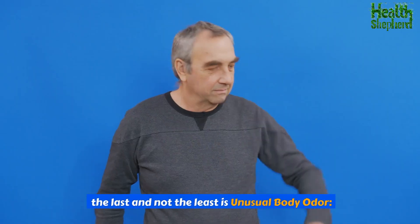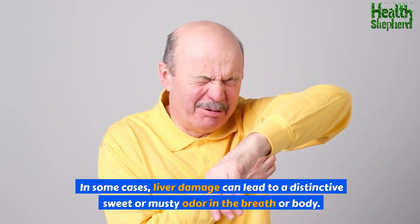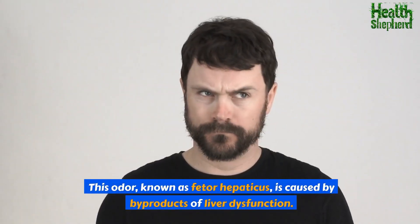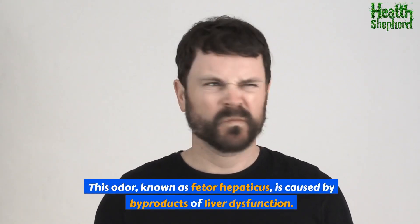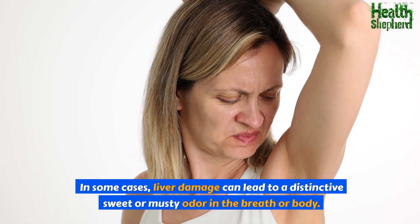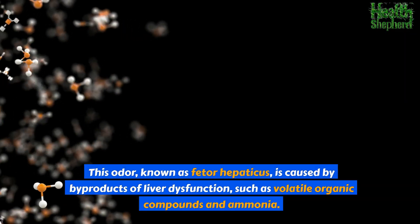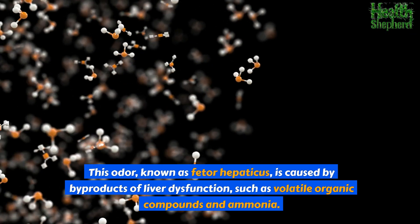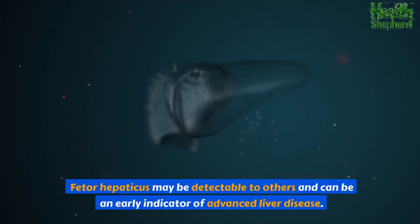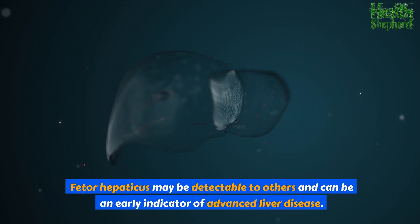The last sign is unusual body odor. In some cases, liver damage can lead to a distinctive sweet or musty odor in the breath or body. This odor, known as fetor hepaticus, is caused by byproducts of liver dysfunction, such as volatile organic compounds and ammonia. Fetor hepaticus may be detectable to others and can be an early indicator of advanced liver disease.